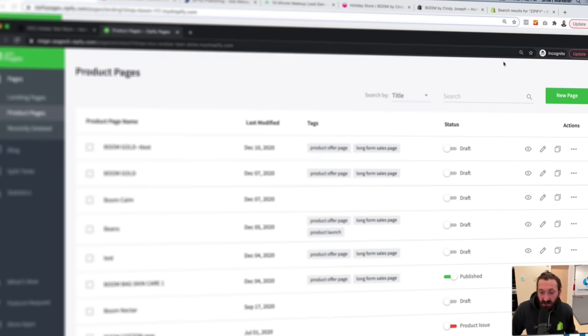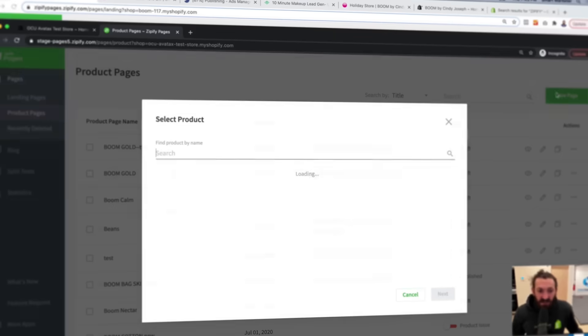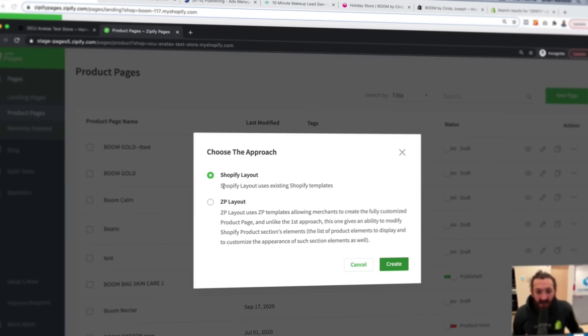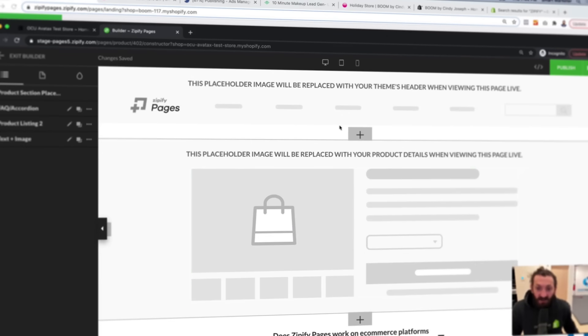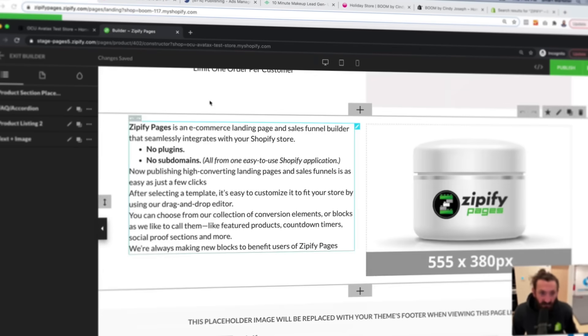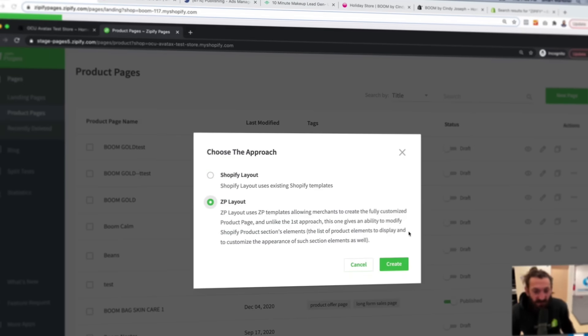So inside of Zipify Pages, you can literally build product pages in your Shopify — you can build forward-slash product pages for your Shopify store. So you click new page and you select the product. The way that we rolled out a couple months ago was the Shopify layout, where you could essentially build out your product offer page and your stacked conversion support content while leveraging your Shopify theme's buy box and your Shopify theme's header and footer.